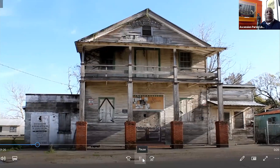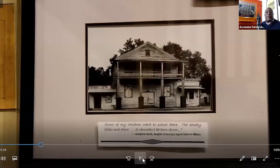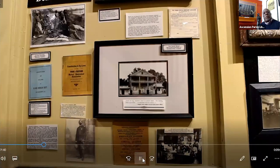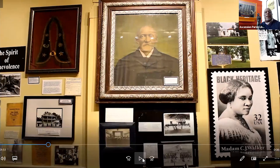This building was built of cypress by the men who were members of the organization. They raised money, and if they were carpenters or brick masons, they volunteered after work to build the structure you see here. Inside our museum, you see a photograph of L.L. Fernandez — when we went into that building several years ago, that photograph was still hanging upstairs in their meeting area. He is the founding member. His name is L.L. Fernandez. You'll also see photographs of parties, balls, and various events held in the True Friends Benevolent Hall.